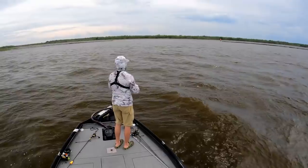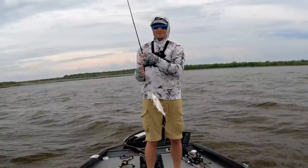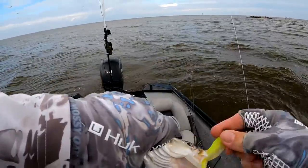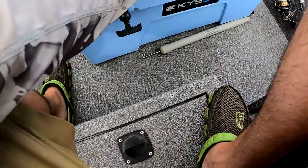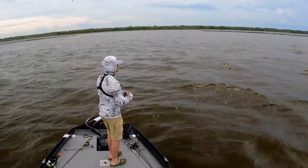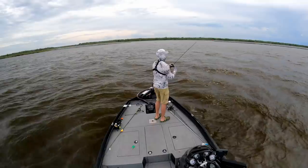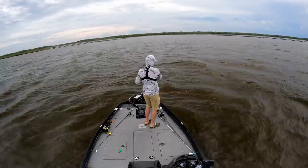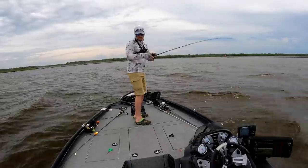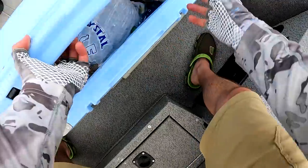That feels good — oh yeah, boy! That was awesome, I love it when they jump like that. That's speckled trout number seven. Stay hooked up, stay hooked up — that was a nice trout too. Bam, auto release. Welcome to the club. Speckled trout number eight.